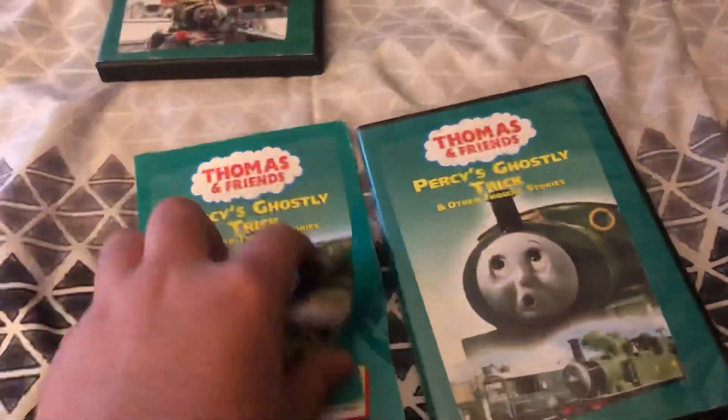Here's the disc with Percy all over it, and here's another insert.